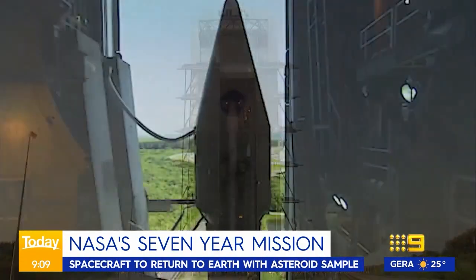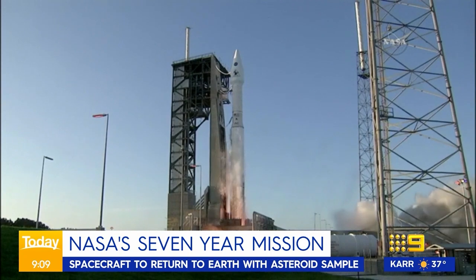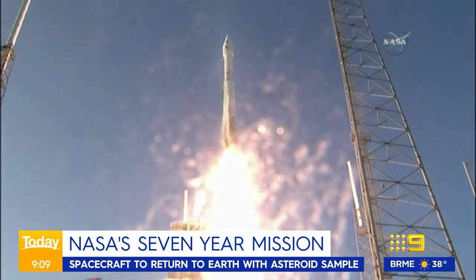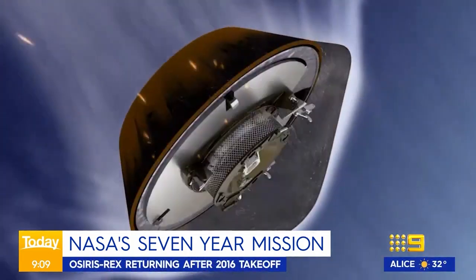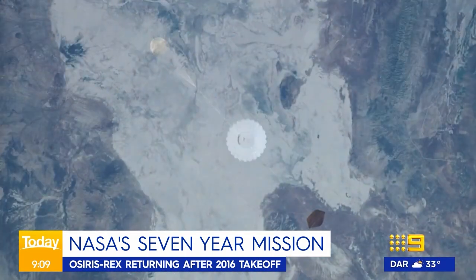A NASA space capsule is hurtling towards Earth carrying stardust from an asteroid in a mission that's taken seven years. US correspondent Alison Petroski reports: when OSIRIS-REx launched in 2016, it had a simple mission — bring back a sample from an asteroid. It's been to an asteroid called Bennu, collected dust, rubble, and other materials, and is hurtling back towards us now. The capsule is scheduled to touch down in the Utah desert somewhere within a 650 kilometre area that has been mapped out, and information from Bennu will help scientists prepare if an asteroid needs to be deflected in the future.